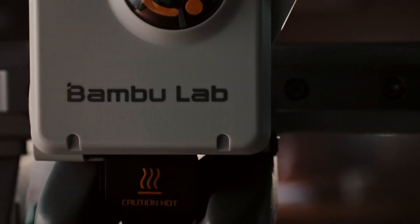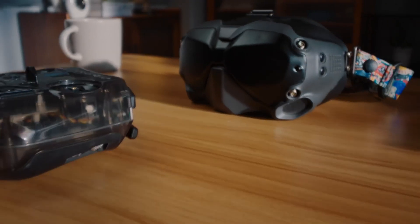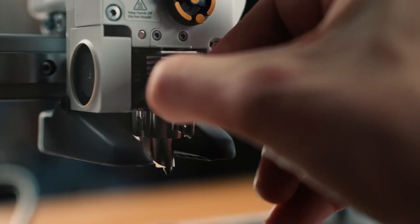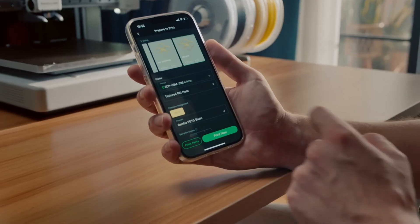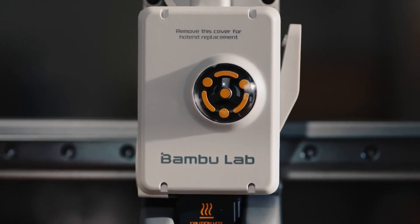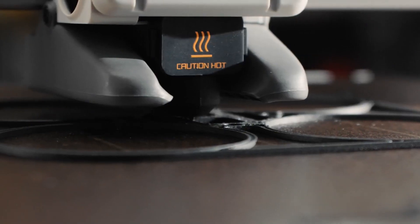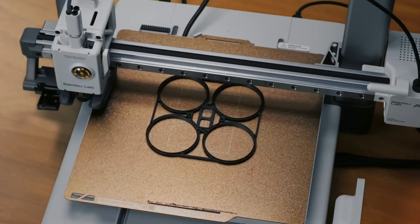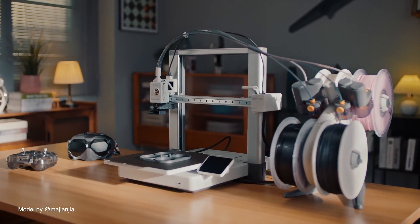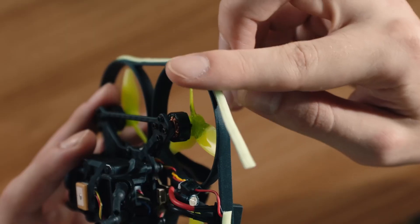The Bamboo Lab A1 Combo represents a significant leap forward in 3D printing technology, catering to both enthusiasts and professionals alike. This all-in-one package combines advanced printing capabilities with user-friendly features, making it an ideal choice for anyone looking to explore additive manufacturing. At the heart of the A1 Combo is its impressive printing speed, allowing users to create intricate models in a fraction of the time compared to traditional 3D printers. The device is equipped with a high-precision nozzle that ensures exceptional detail and accuracy, delivering stunning results whether you're working on prototypes, custom parts, or artistic creations.